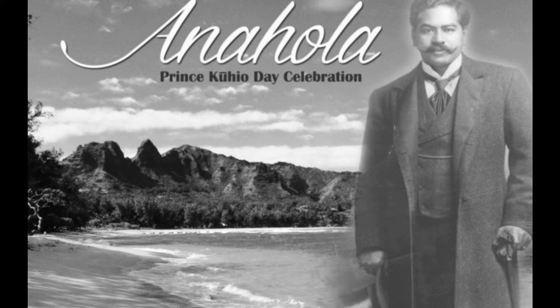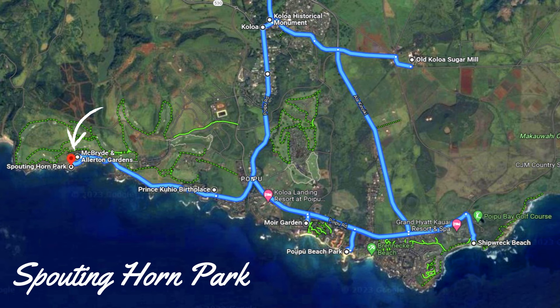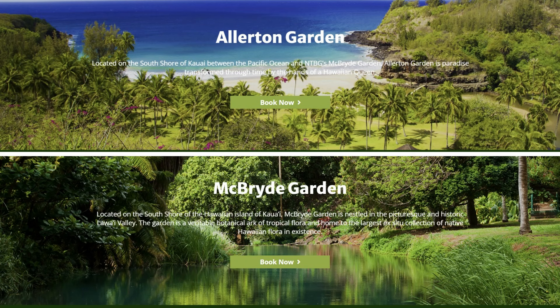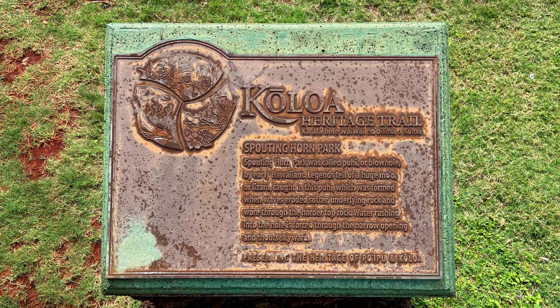Driving a little more than another mile down this road are two more sites: Allerton McBride Gardens and Spouting Horn Park. Allerton and McBride Gardens are a combination botanical garden along the banks of Liwa Creek, offering a two-and-a-half-hour guided tour for $60 — check their website for more details. Across the street is Spouting Horn Park, a small park whose claim to fame is an ocean blowhole.